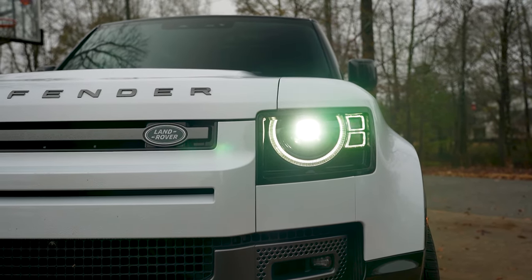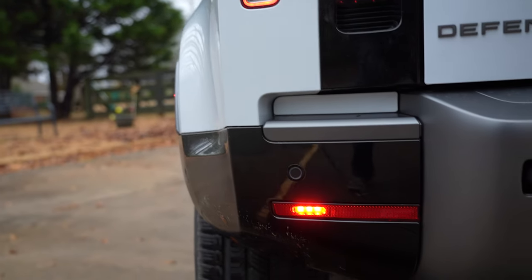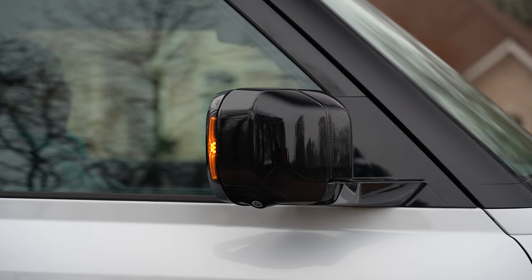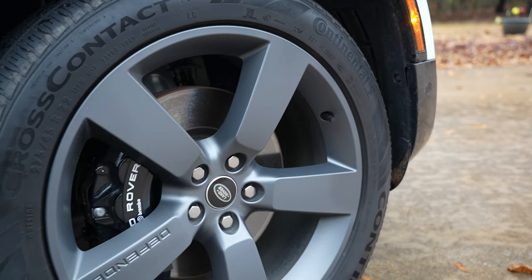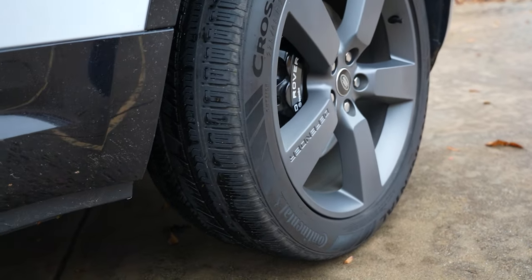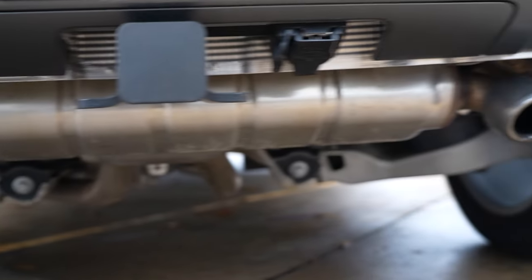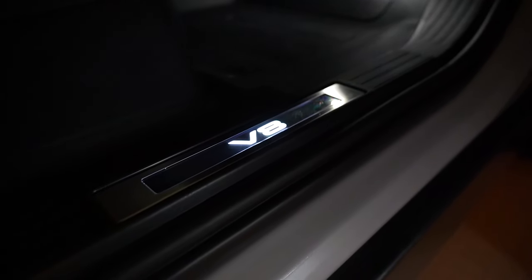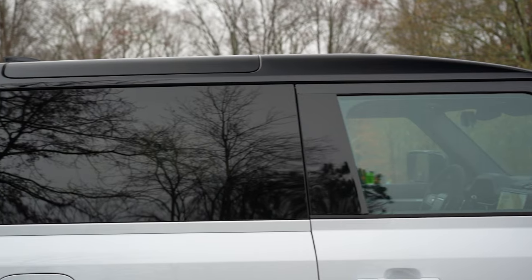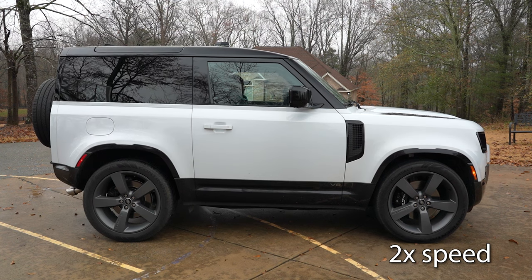Standard features include premium LED headlights with signature daytime running lights, fog lamps, LED tail lamps, and rear fog lamps. Powerfold heated door mirrors with turn indicators. Rear electronic active differential. 22-inch satin dark gray wheels wrapped in 275-45 series Continental Cross Contact RX all-season tires. Quad exhaust tailpipes. Brembo front brake calipers. Illuminated V8 tread plates. Black exposed rear recovery eyes. Rain sensing front and rear wipers. Rear privacy glass. Land Rover branded approach lights and height adjustable air suspension.